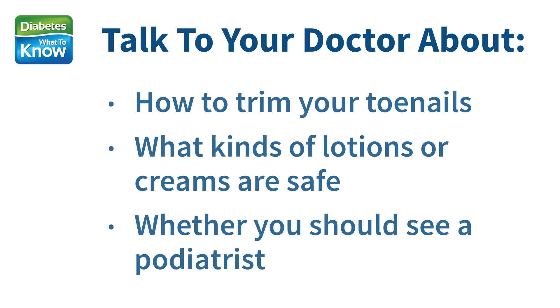Third, talk to your doctor about how to trim your toenails, what kind of lotions or creams are safe for you to use, and whether you should also be under the care of a podiatrist, a specialist in foot care.